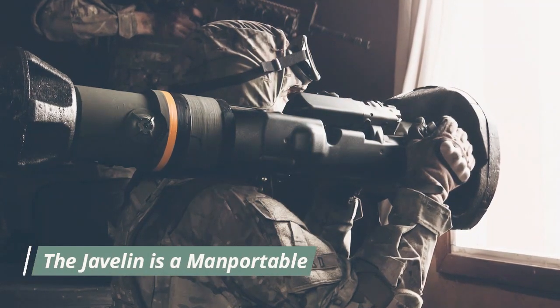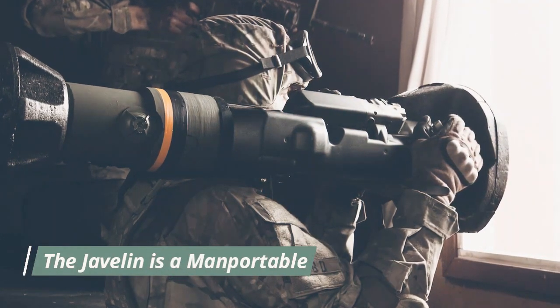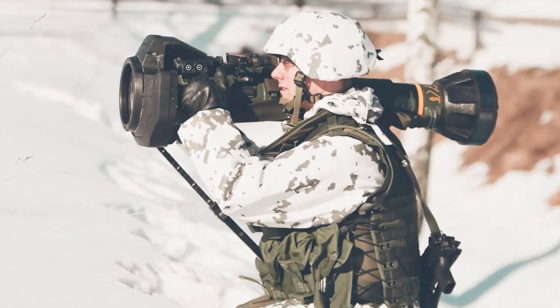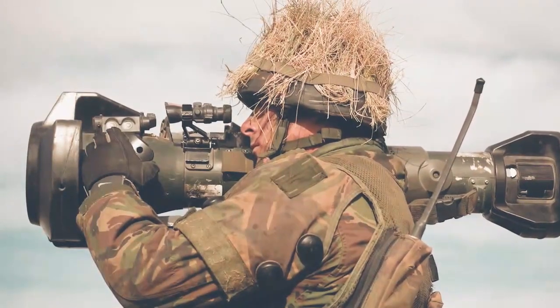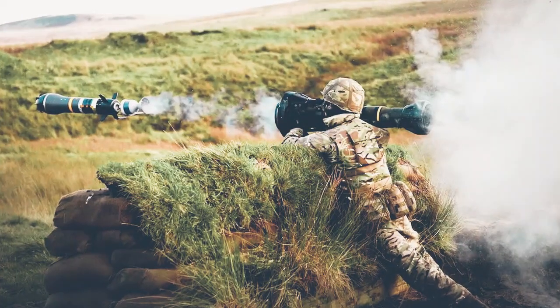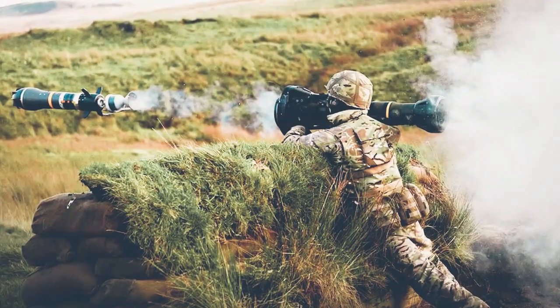The Javelin is a man-portable, fire-and-forget anti-tank missile used by deployed infantry to defeat current and future armored fighting vehicle threats. The Javelin is intended to replace the Dragon system in the Army and Marine Corps, and has significant improvements compared to Dragon.